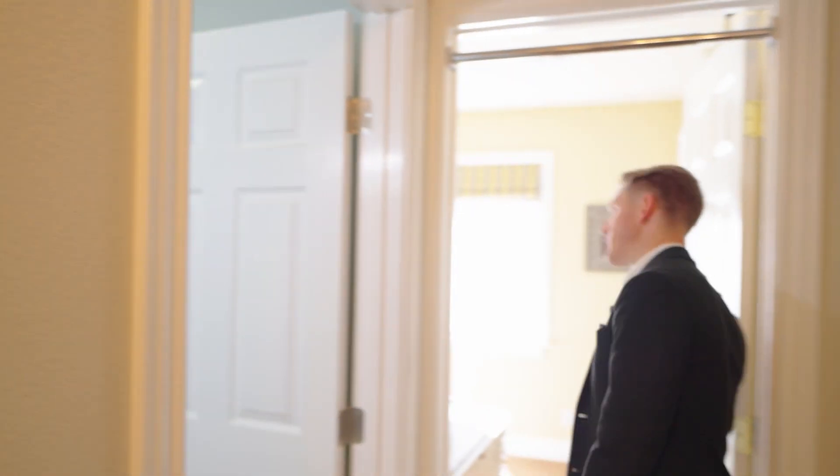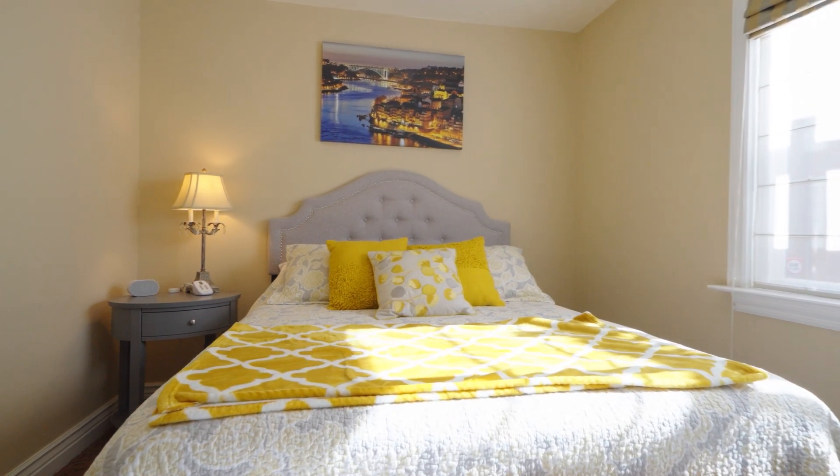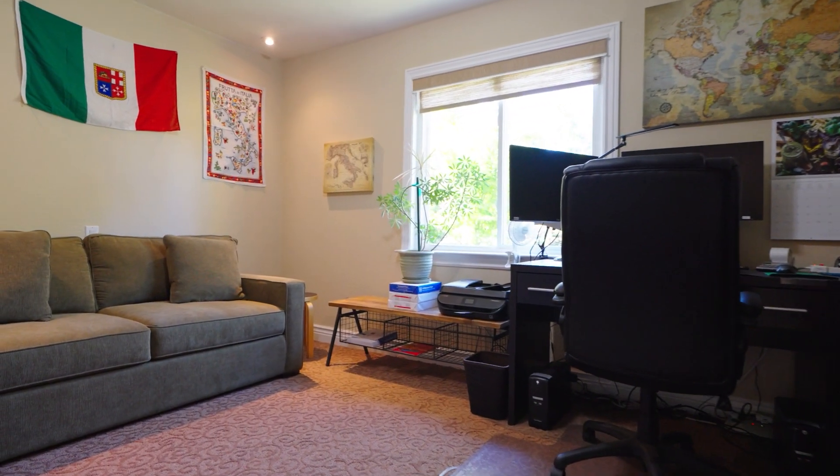Bedroom number two splits over to carpet — a nice size, could work as a kids' room or whatever you want. Bedroom number three is also a nice size, front-facing with a good closet. There's a linen closet here as well.